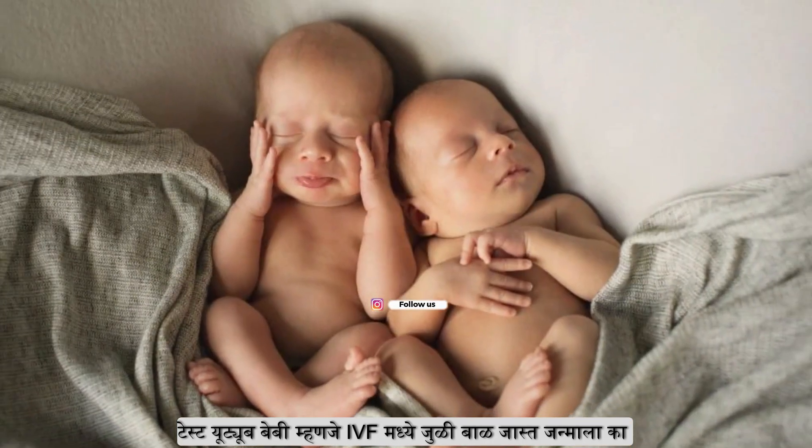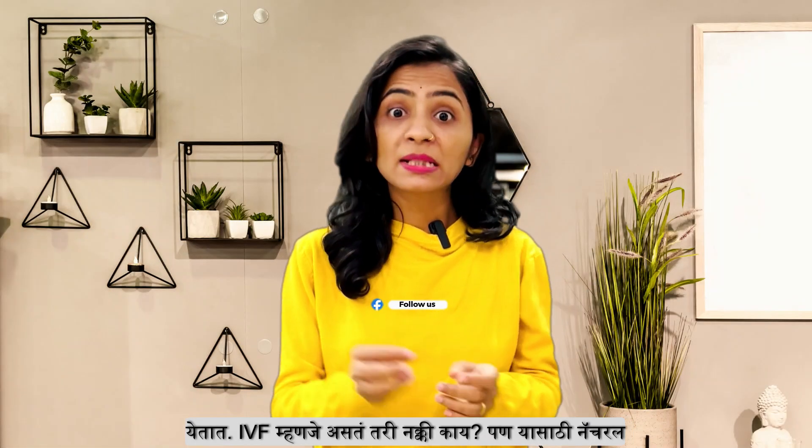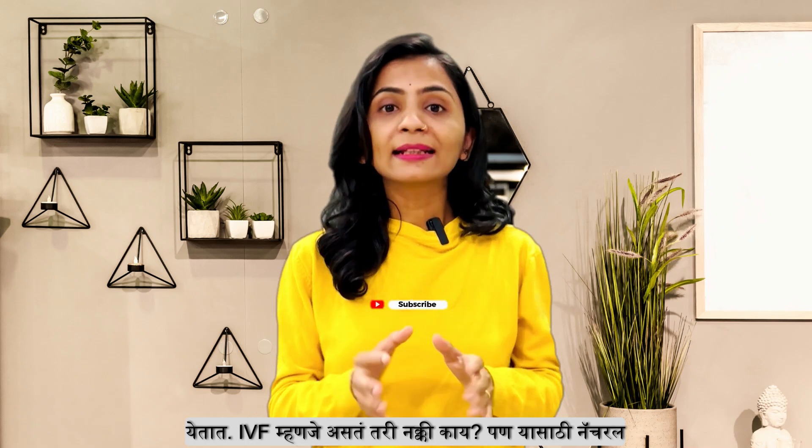The test tube baby is very important in IVF. IVF is very important. This is a natural pregnancy.